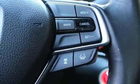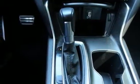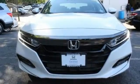Aluminum wheels, gas pressurized shocks, and continuously variable automatic transmission. Every Honda is designed with a driver in mind.